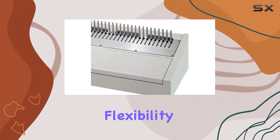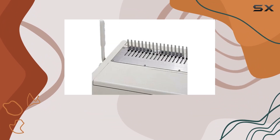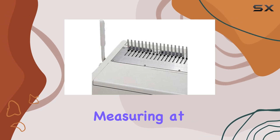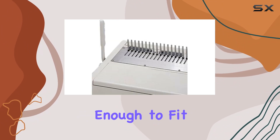With a manual punch, you have the flexibility to punch holes exactly where you need them, accommodating various document sizes and layouts. Measuring at 11 inches by 30 inches by 6 inches, the Tamrica 240HB is compact enough to fit comfortably in most office environments without taking up too much space.